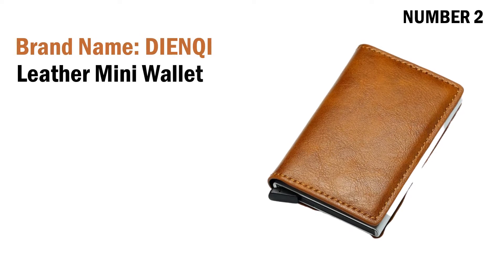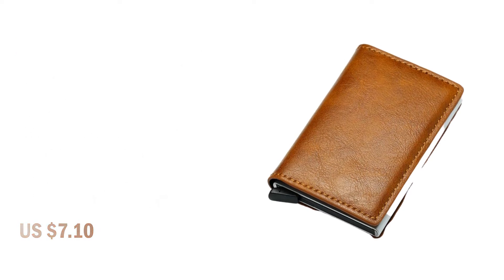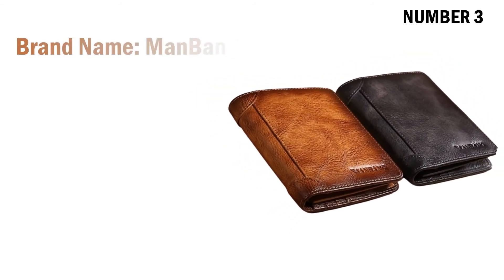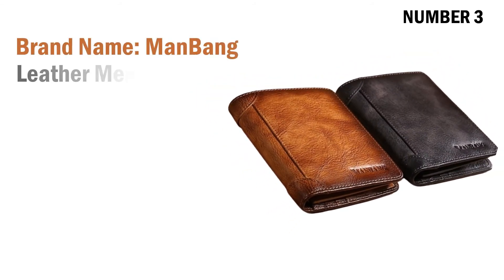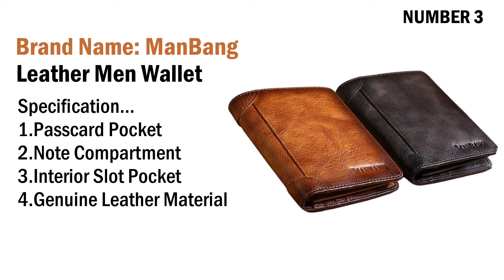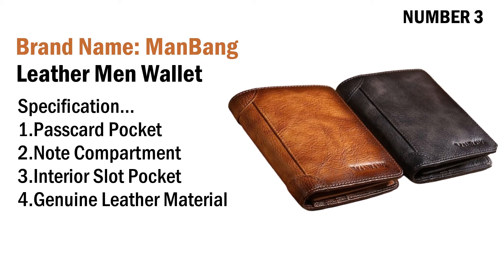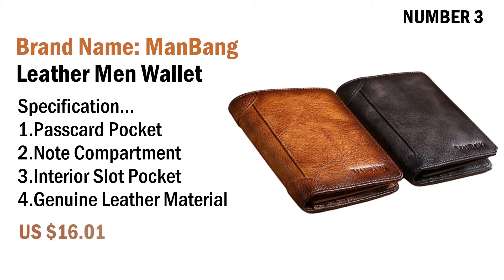Number two: brand name Dyke Leather mini wallet. Specifications: one carbon fiber wallet, two note compartment, three customized wallet, four synthetic leather. Its price is US $7.10. Number three: brand name Man Bang leather men's wallet. Specifications: one pass card pocket, two note compartment, three interior slot pocket, four genuine leather material. Its price is US $16.01.